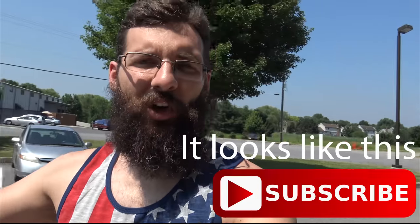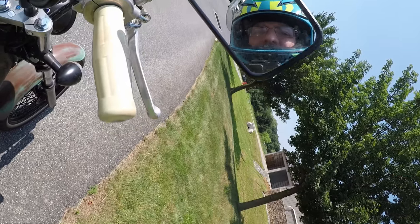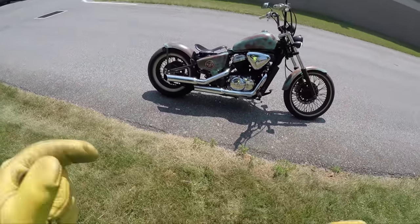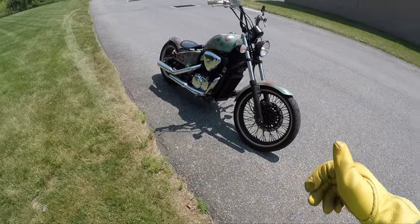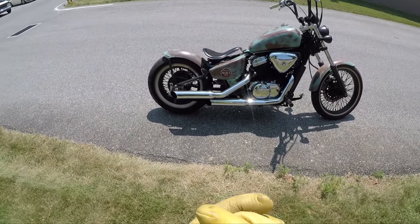Don't forget to click that little button down below and subscribe so you can see all of our awesome videos and all the new stuff happening at the SRK site. What's up guys, Sean here from SRKcycles.com, and you will not believe who actually makes this bike. It is a beautiful rat rod style bike and it's actually a year 2000.